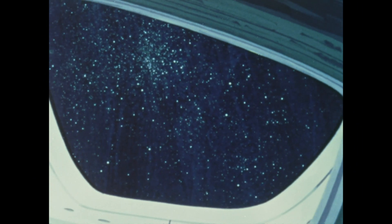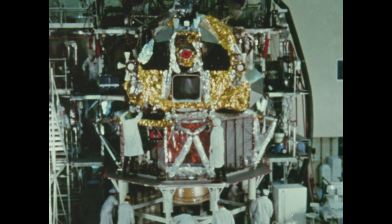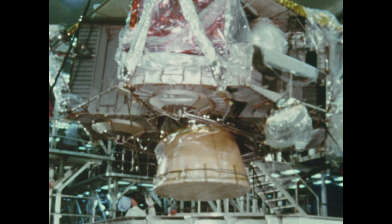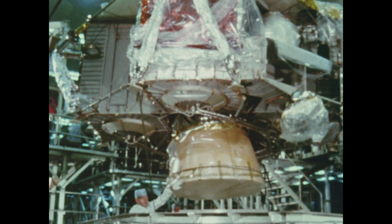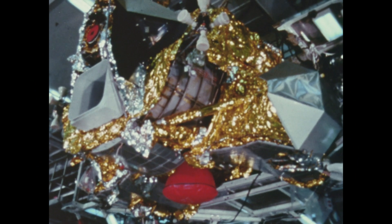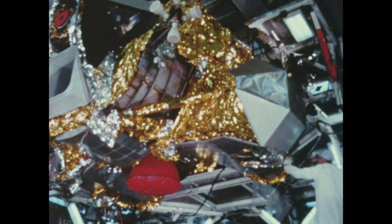As the spacecraft approaches the moon, it looks like this. The lunar module actually consists of two vehicles: the descent stage, which is mainly the landing gear and an engine that is gimballed and can be throttled; and the ascent stage, consisting of yet another engine and a cockpit or cabin portion.